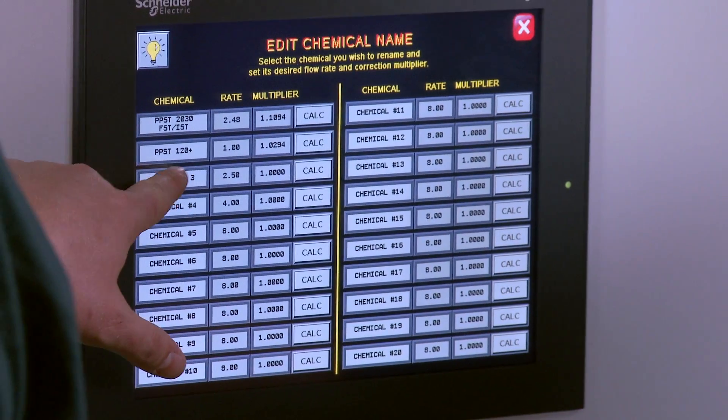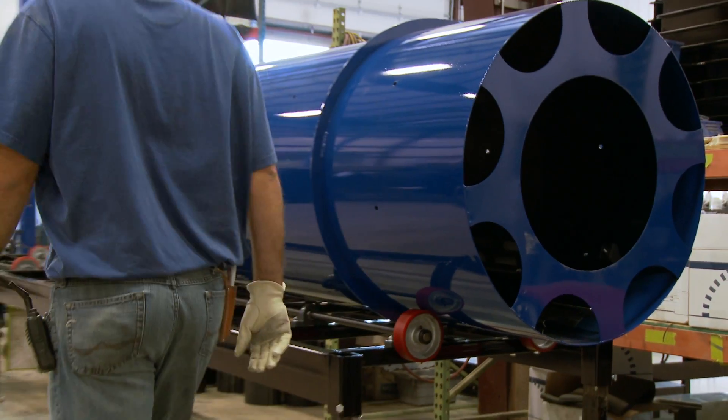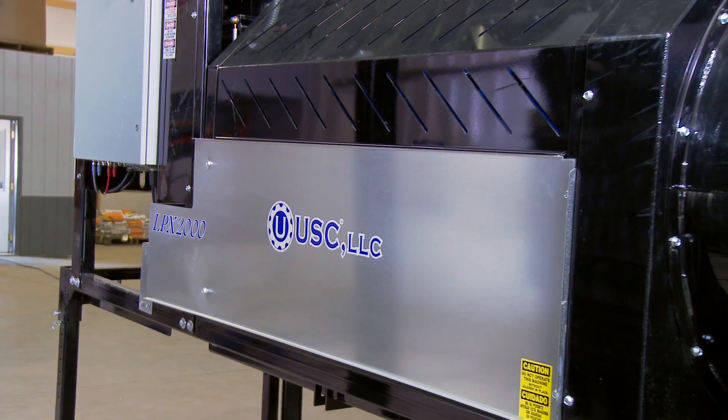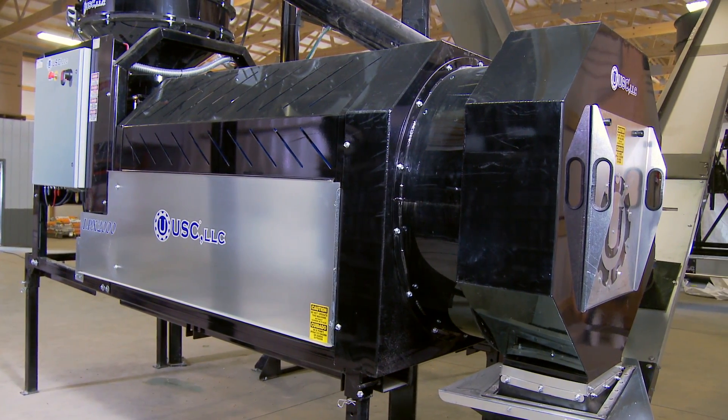Automated models feature a 12-inch touch screen. The soft-start, variable-speed drum ensures long drum life. LPX 2000 options include a six-, eight-, or ten-foot carbon or stainless steel drum with a viewing window at the discharge end.